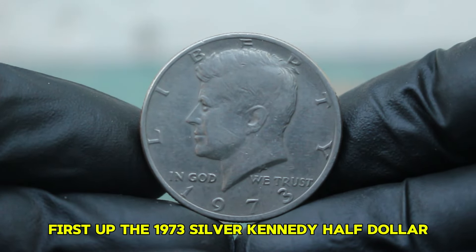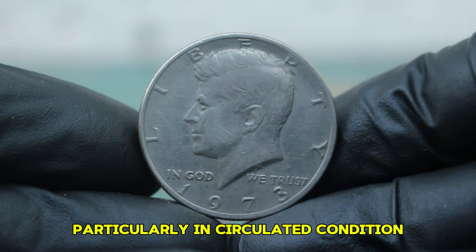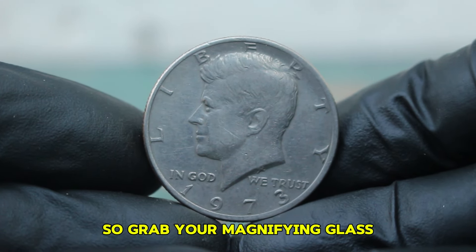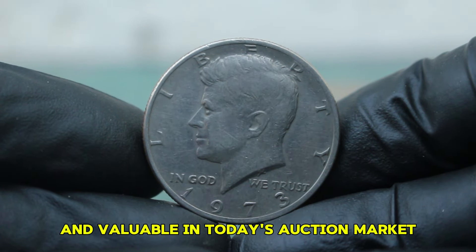First up, the 1973 silver Kennedy half-dollar with a large date and no mint mark, particularly in circulated condition. So grab your magnifying glass and let's explore what makes this coin so special and valuable in today's auction market.